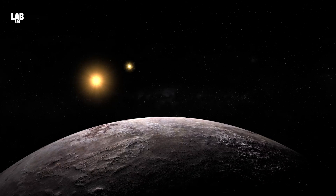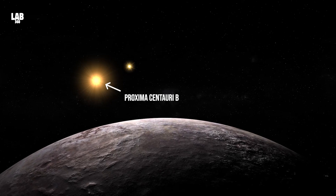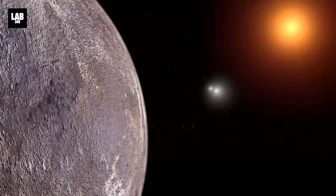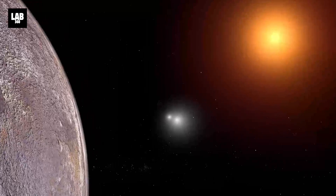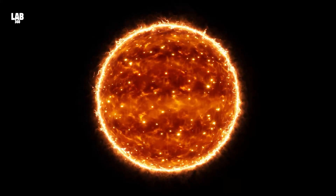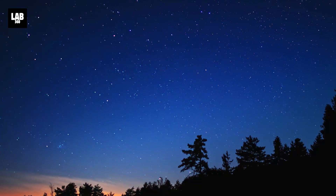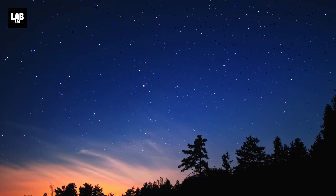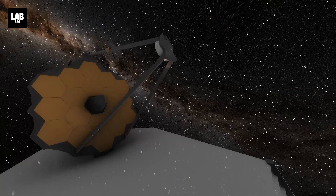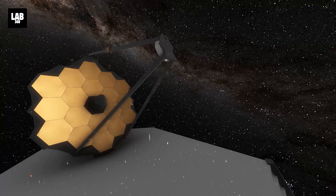Proxima Centauri b orbits around the habitable zone of the red dwarf star Proxima Centauri, the closest star to the Sun, about 4.2 light-years from Earth. It's called a dwarf because of its low luminosity. Red dwarfs are by far the most common type of star in the Milky Way. But the James Webb Space Telescope recently found an anomaly in another dwarf star.